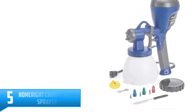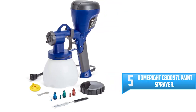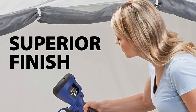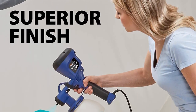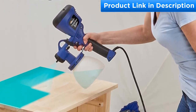Number five: HomeRight C800971 paint sprayer. For those looking for a home paint sprayer that will give them an elegant and super finish, this HomeRight C800971 paint sprayer is the best option for you. With this sprayer you are assured of enjoying an ultimate painting experience. Unlike other paint sprayers on the market, it's easy to set up and use, providing you with a professional-like finish.